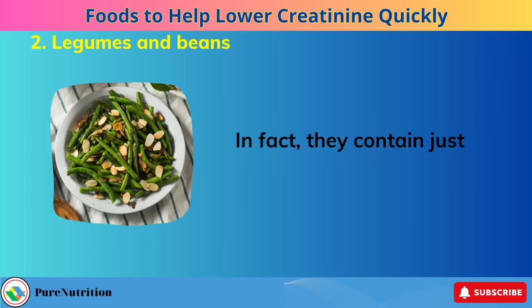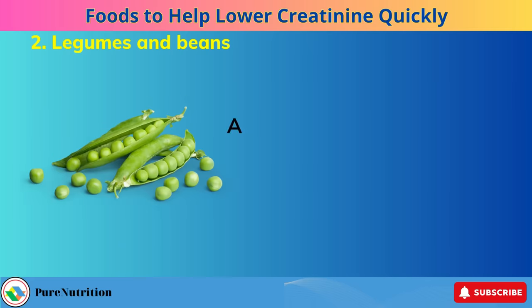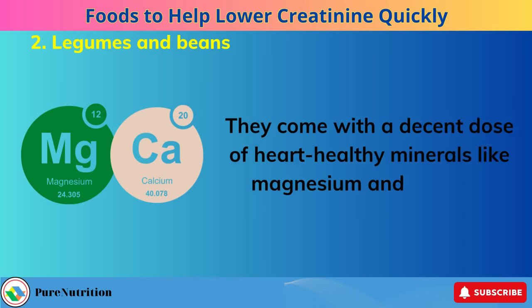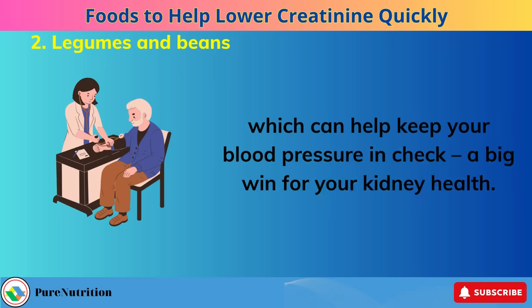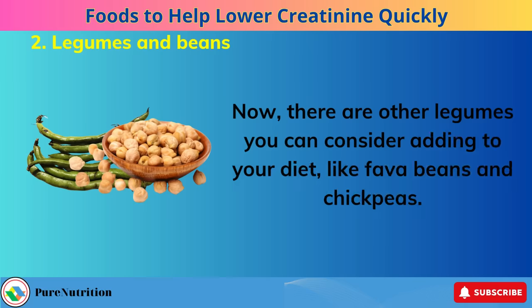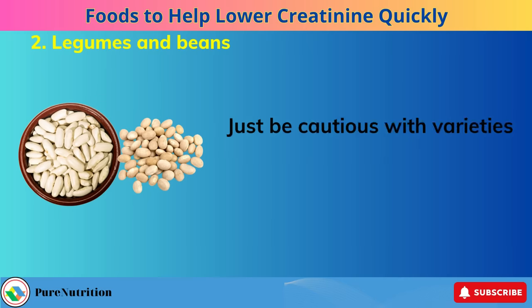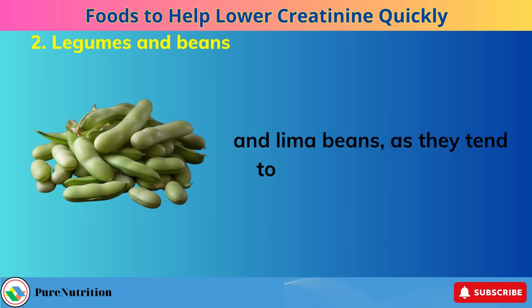Green beans are not only a satisfying, crunchy, low-calorie option, but they also deliver all the benefits of other legumes without the potassium overload. In fact, they contain just 211 mg of potassium per cup, making them an ideal choice for a renal diet. Another great option is green peas, with 354 mg of potassium per cup. They come with a decent dose of heart-healthy minerals like magnesium and calcium, which can help keep your blood pressure in check — a big win for your kidney health. There are other legumes to consider, like fava beans and chickpeas, though be cautious with white beans, navy beans, white kidney beans, and lima beans, as they tend to be high in potassium.